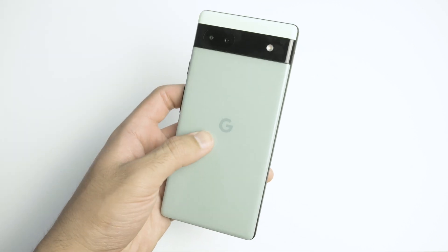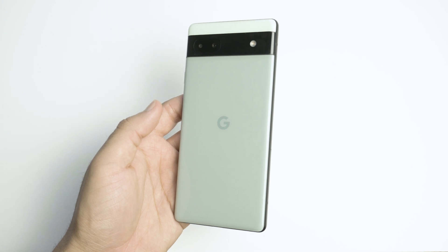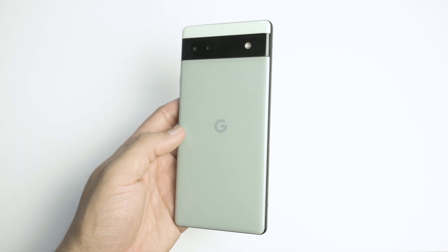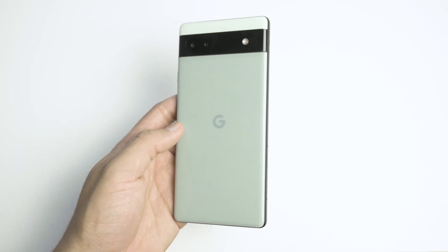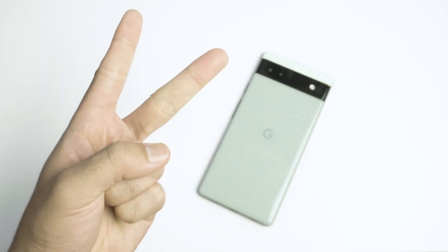So Android CPUs have definitely fallen behind, but there you go. Those are my Geekbench scores. For more Pixel 6a videos, make sure you guys subscribe to Pixel Avenue, and I hope to see you guys later. Peace.